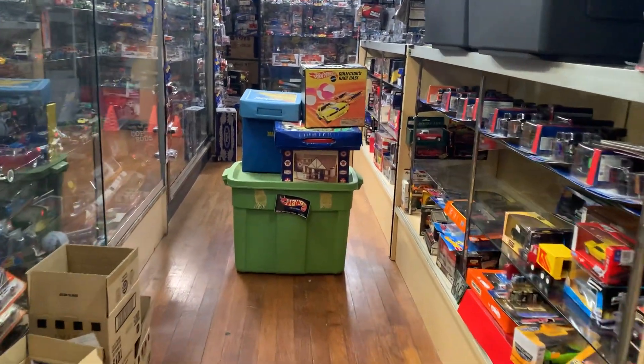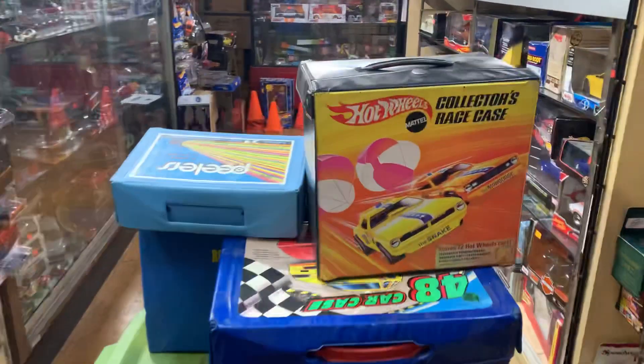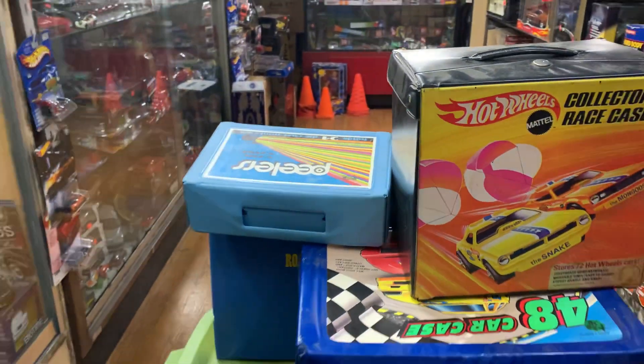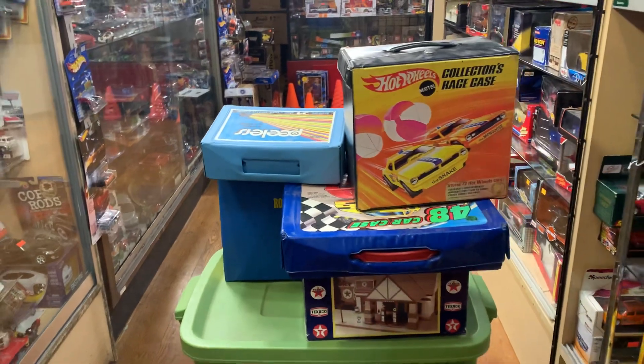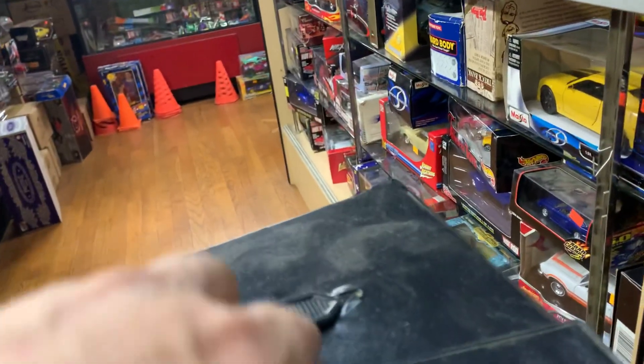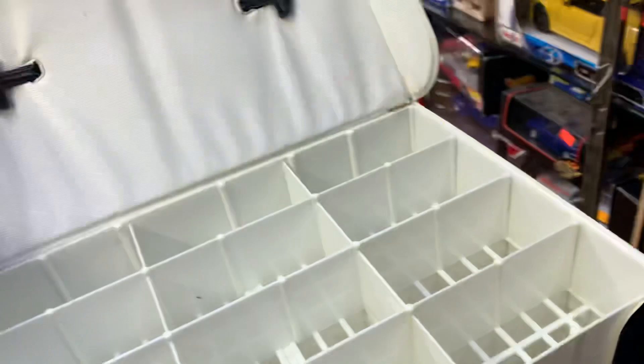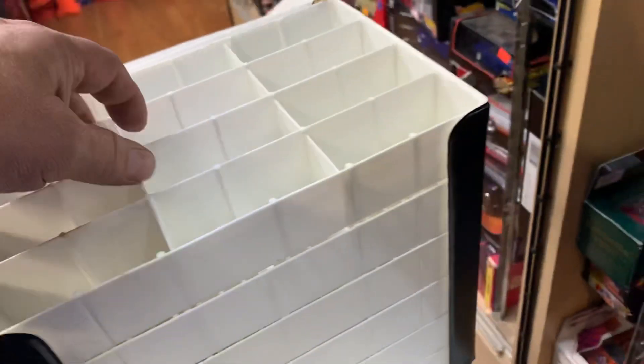Welcome back to the Place Collectibles channel from Whittier, California. Today is Wow Wednesday, February 9th, 2022. Downtown time — I got some goodies here. Let's see what we have. Hopefully you guys are all doing good. Middle of the week, Super Bowl weekend's coming up — you guys making some plans for barbecues?